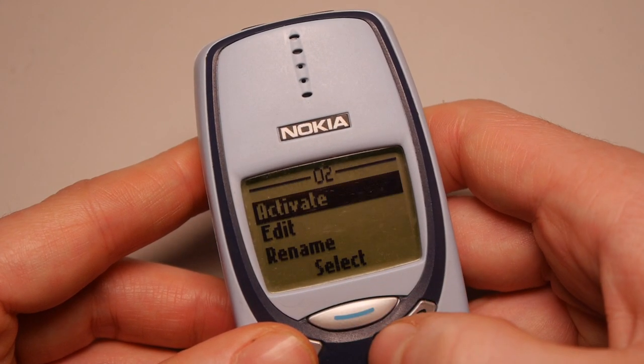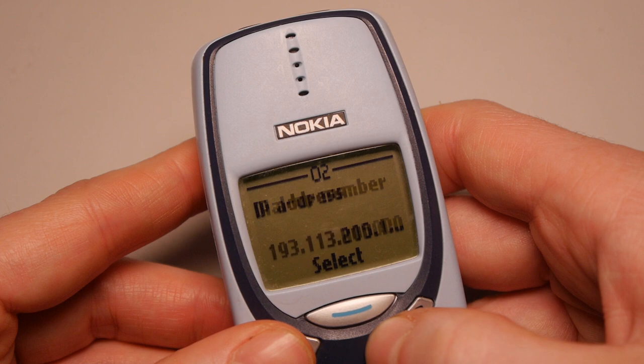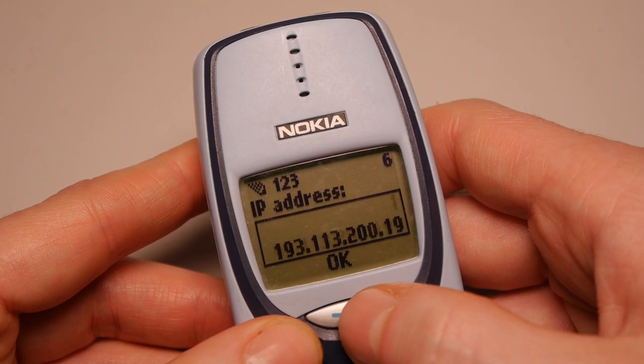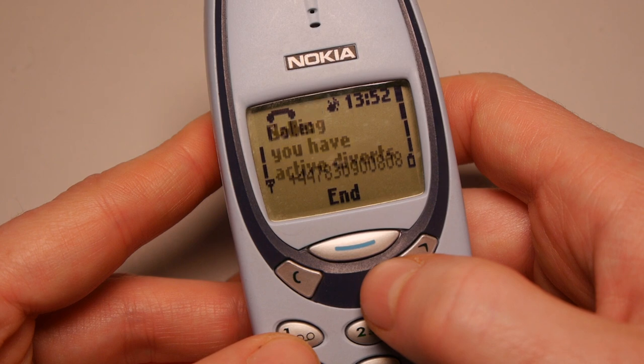Setting this up took a while. The 3330 uses a very outdated method of internet connection. I'm using an O2 SIM card here, but I actually ended up connecting to Vodafone's WAP portal. The reason for that is because the phone actually dials a number, in the same fashion as dial-up back in the 90s.